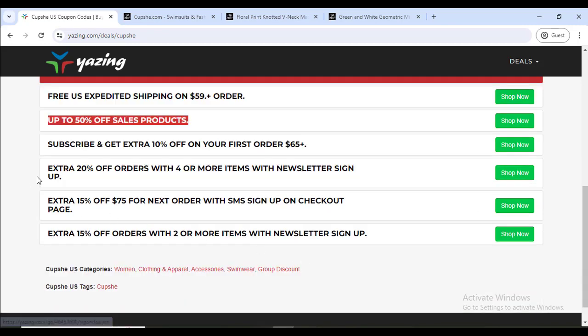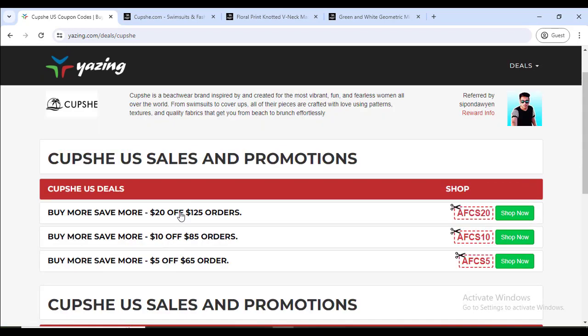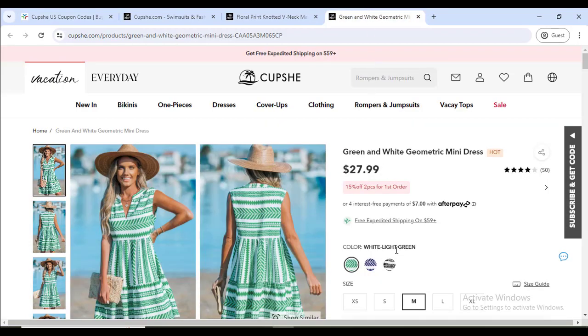Also, extra 20% off, 15% off — all will work for you. Every month, all the updated discount coupon and promo codes you will get here, so that you can buy Cupshe's latest products at a discount with confidence.